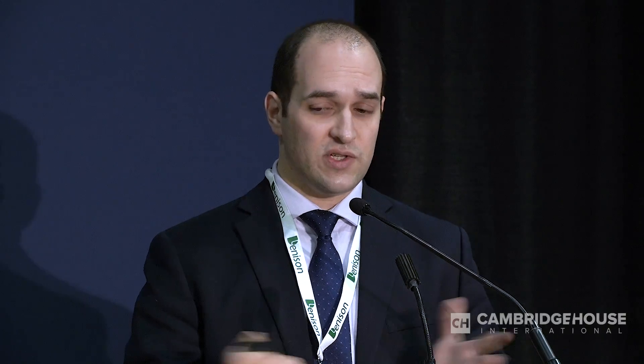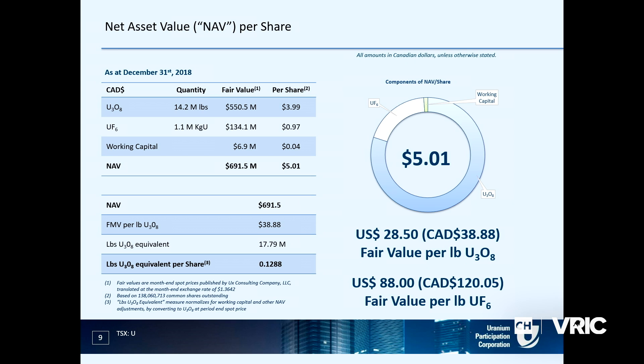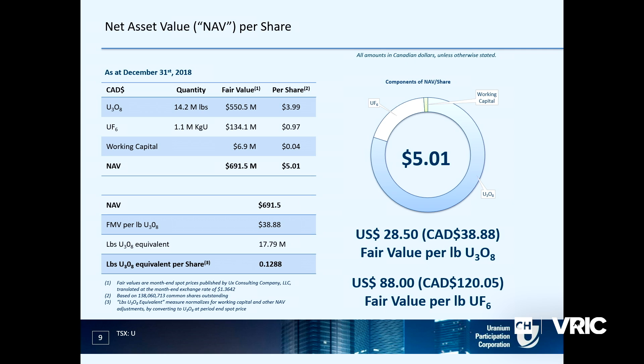UPC is a company that holds physical uranium - it's the pure play in the space. It's listed on the TSX and is independent from Denison other than the management contract. The story is simple: we own uranium that's already out of the ground and in storage. We have about 17.5 million pounds U3O8 equivalent already out of the ground. Each share has an attributable interest of 0.1288 pounds U3O8, so the share price changes as the value of uranium changes. Right now we have a NAV around $5 per share and we're trading very close to that, at a slight discount.